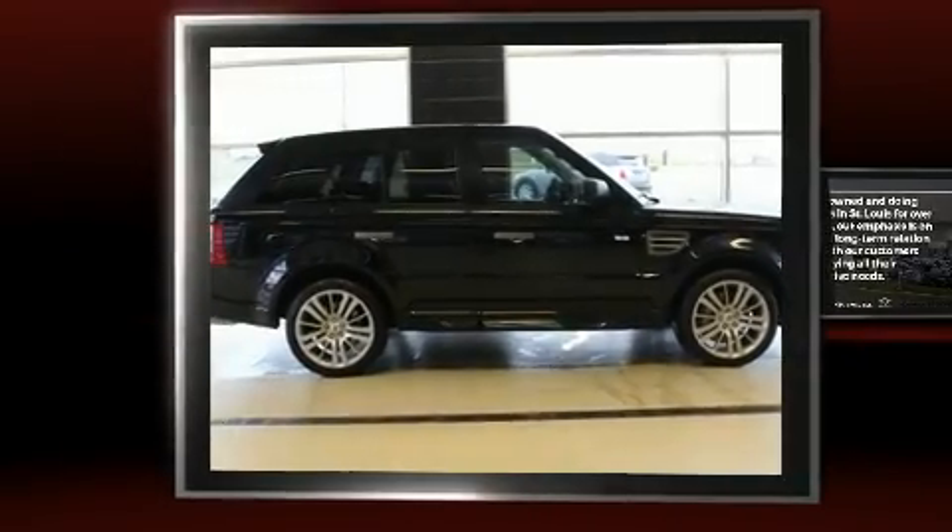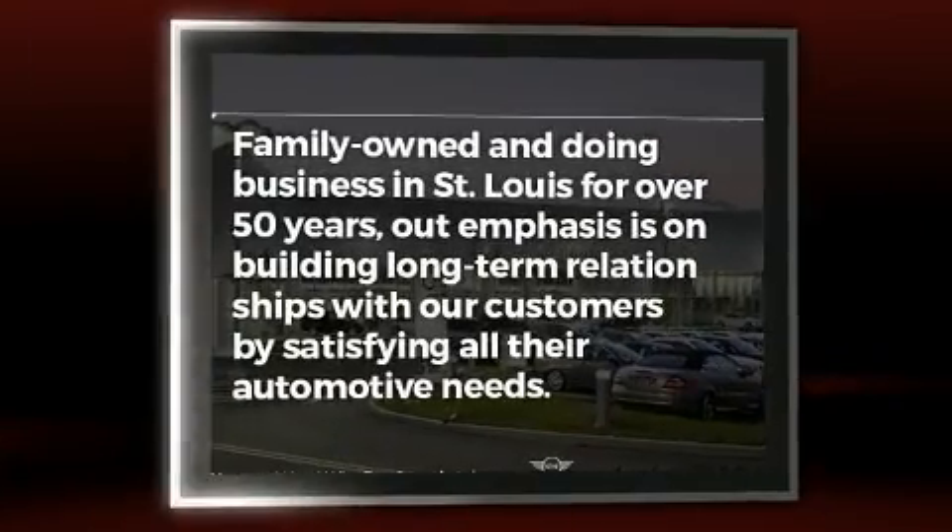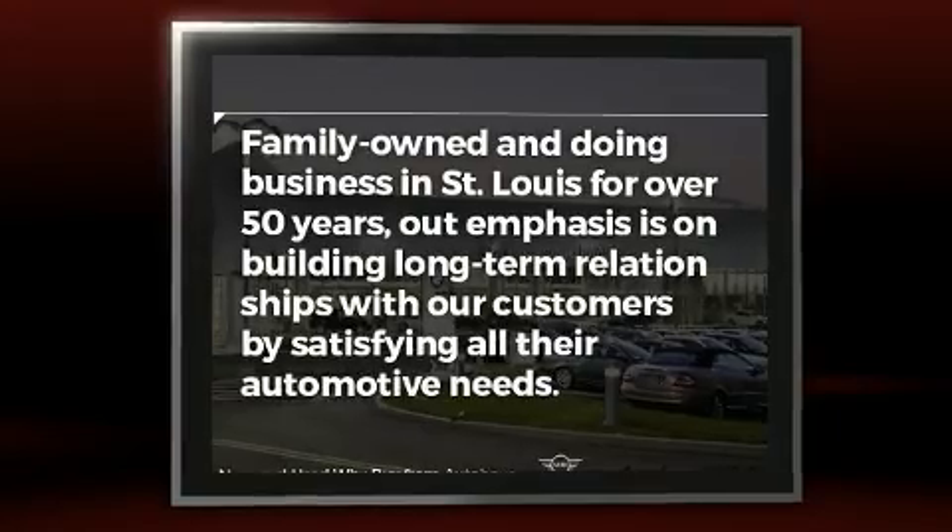Take command of the road in the 2009 Land Rover Range Rover Sport. It features an automatic transmission, four-wheel drive, and a 4.2-liter eight-cylinder engine.